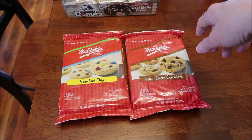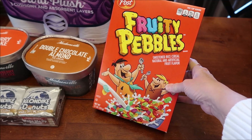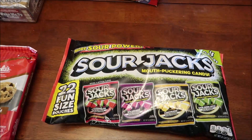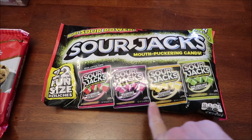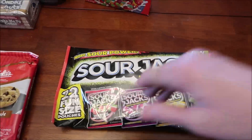They had the rainbow chip and the semi-sweet chocolate Mrs. Fields cookies — we're going to try those. Kevin was craving some cereal so we bought Fruity Pebbles cereal. Then at Party City, we saw these Sour Jacks — they're mouth-puckering candies and they have watermelon, wild berry, lemonade, and sour green apple, so we'll definitely be reviewing those.